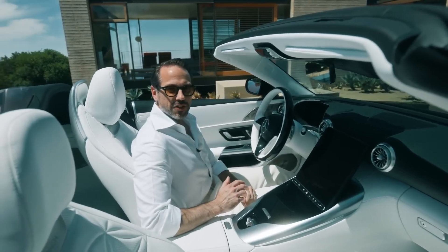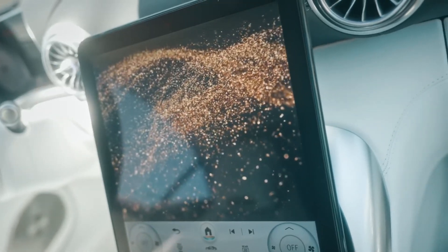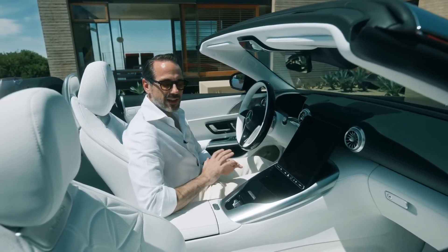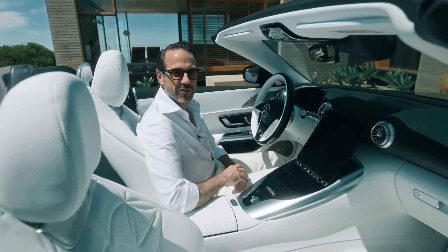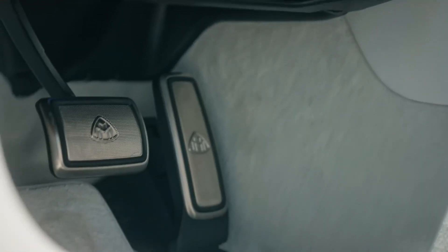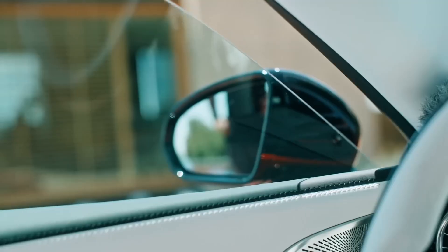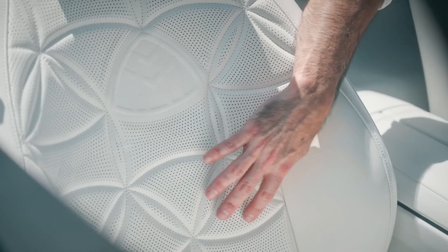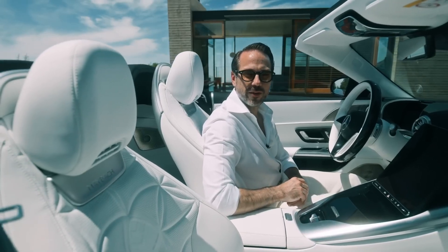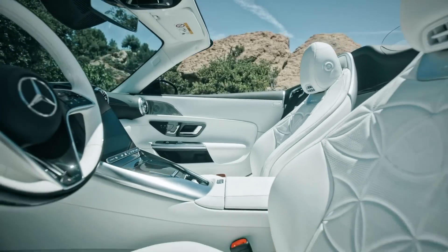The fully digital instrument displays feature Maybach-specific startup animations and graphics. What impresses me the most, though, is the lavish cabin design and extensive use of exquisite materials, with a level of craftsmanship you can absolutely see and feel. The crystal white seats with their almost floral-like stitching embrace you with sustainably tanned Nappa leather, and they contrast extremely well with the metal trim parts and galvanized seat backs.